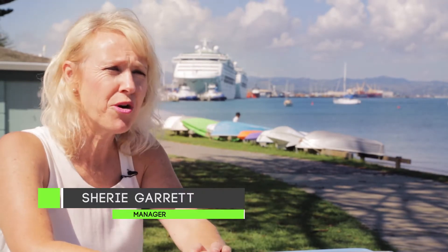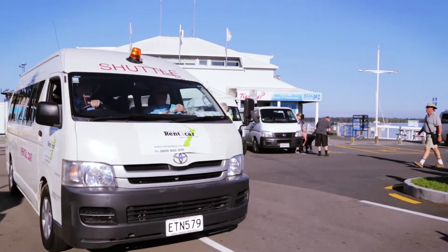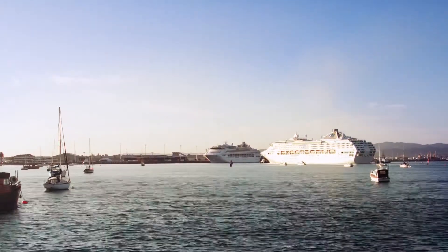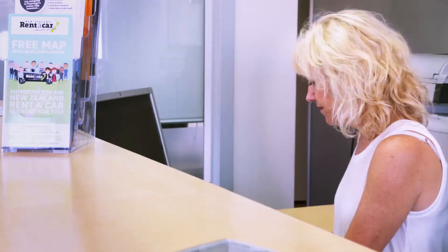I'm Cherie. I manage the Mount Maunganui and Tauranga branch for New Zealand Rent-A-Car. We're a short three minute drive from the cruise ship, so when our customers come in it doesn't take long. We process them as quick as possible. It does pay to book early.